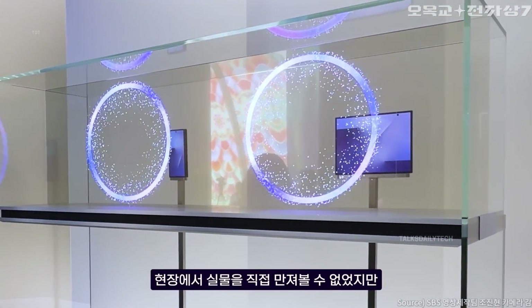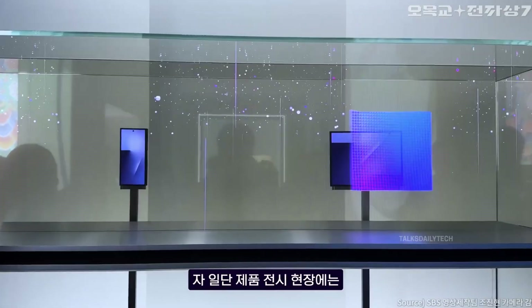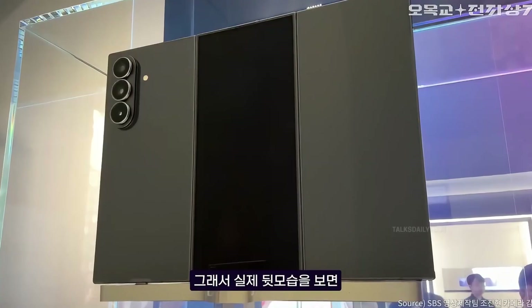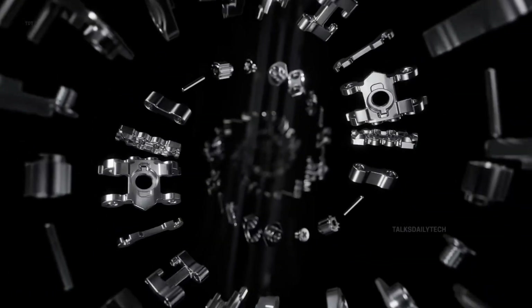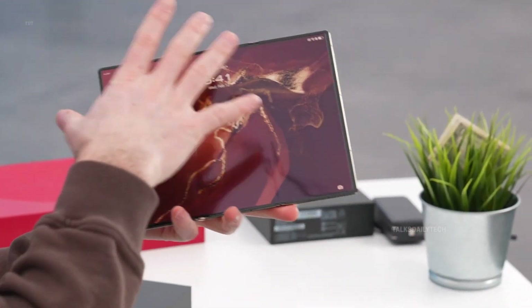Samsung's long-awaited tri-folding smartphone, the Galaxy Z Tri-Fold, finally feels real. After years of teasing prototypes and endless rumors, Samsung has now shown the world an actual working device, confirming that it's gearing up to bring this futuristic phone to users sometime this year. While the company hasn't pinned down an exact launch date, signs suggest the big moment is getting close.